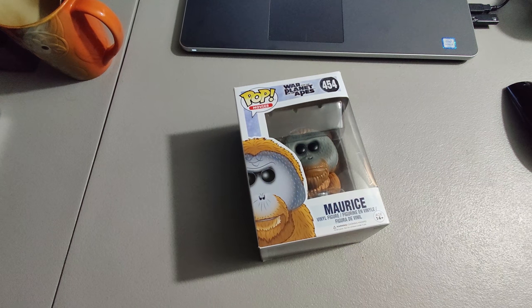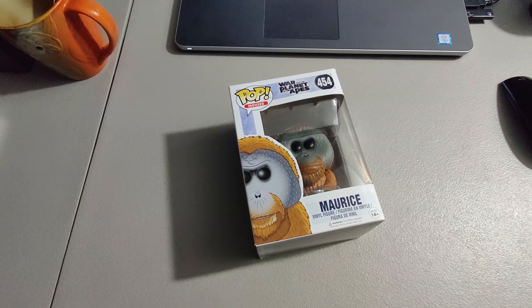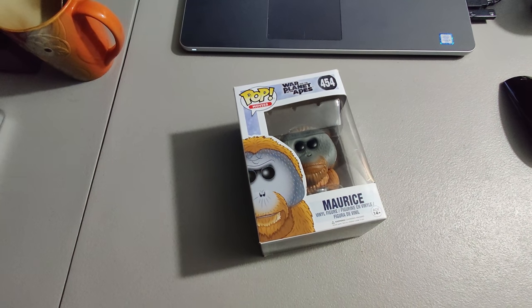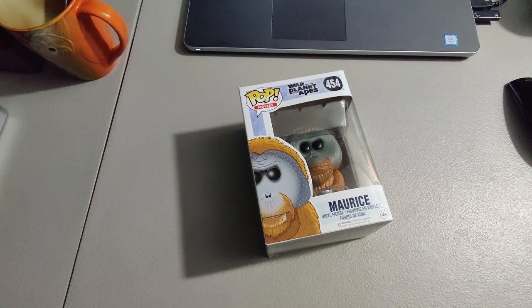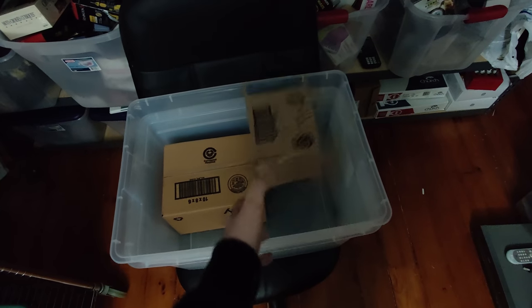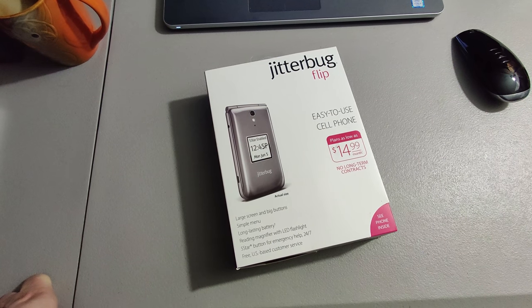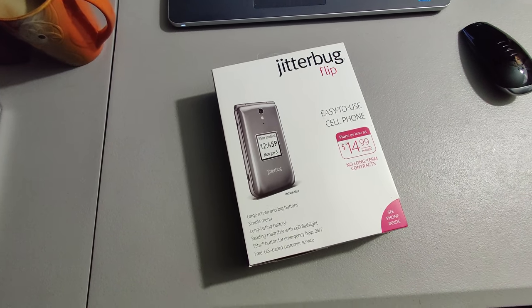Here we have this Planet of the Apes POP figure. I picked up about 12 POP figures last year at a yard sale — some of them were worth more than others. Some were worth about 50 dollars; this one I sold for 15 though. Paid three dollars a piece for them. Next, I sold this Jitterbug flip phone for 69 dollars.